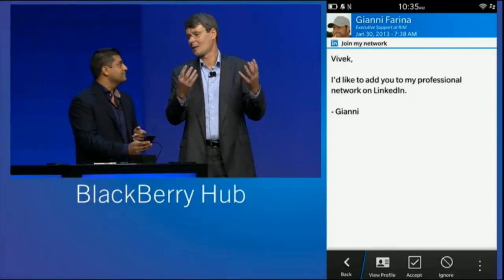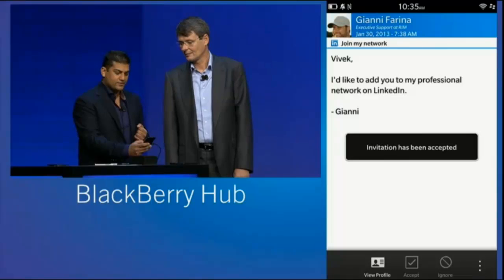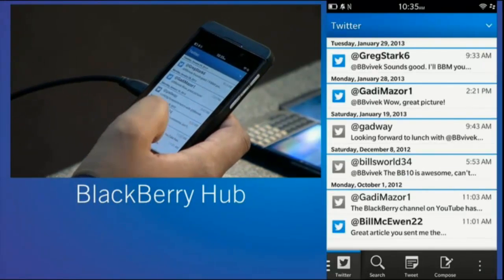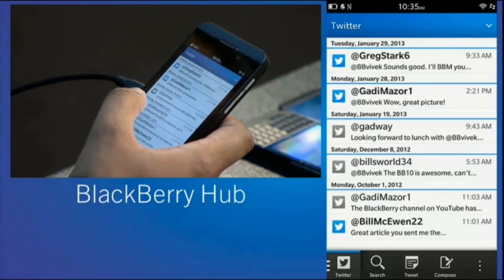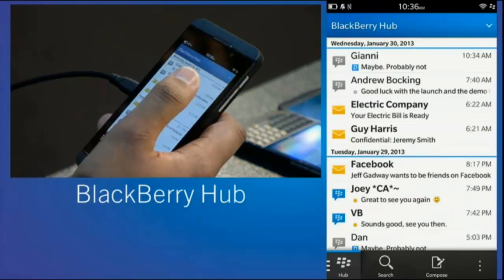Exactly. Same for LinkedIn. Even with Twitter, one of the things I love to do is actually tweet straight from within the Hub, and you can do that right here. So imagine it's not just about managing messages coming in — it's all of your activity, engagement, in one single place.